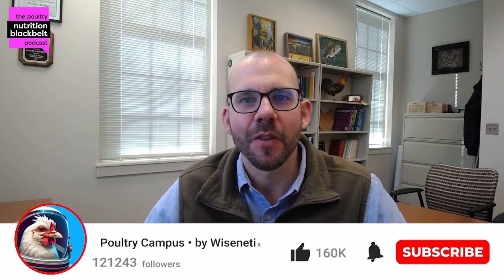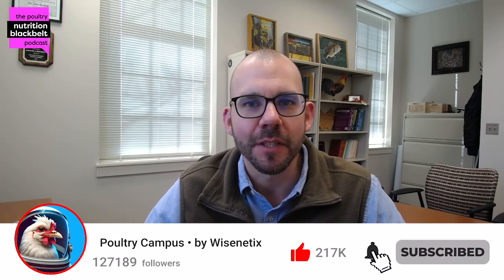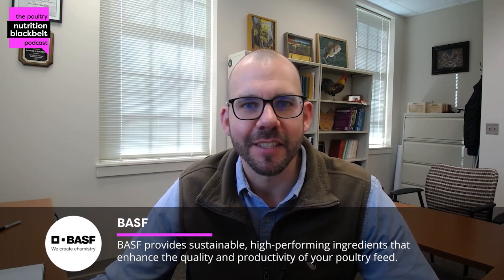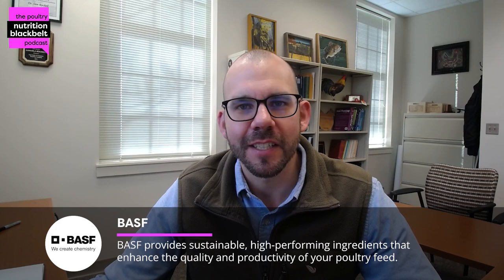Hello, everyone. Welcome to another episode of the Poultry Nutrition Black Belt Podcast, where we bring you the latest in poultry nutrition research and industry trends. My name is Sam Rochel, one of the co-hosts of the podcast, joining from Auburn University. Today I'll be talking with Charis Waters, a graduate student at Mississippi State University who is midway through her PhD program. Thanks for joining, Charis.